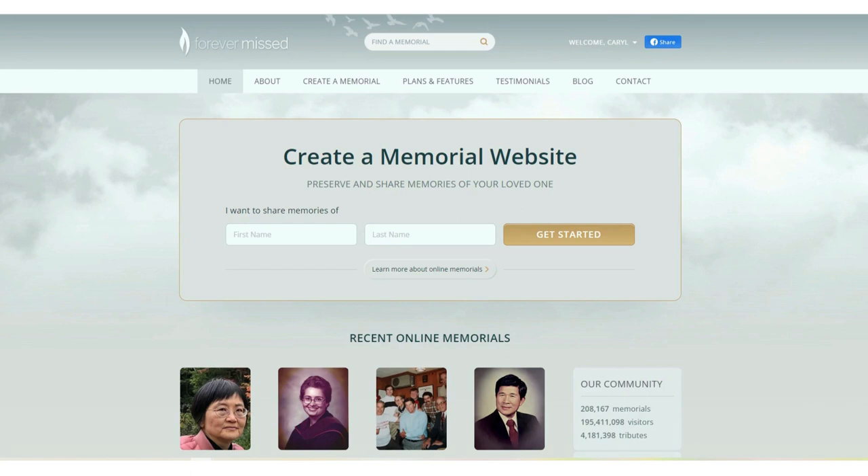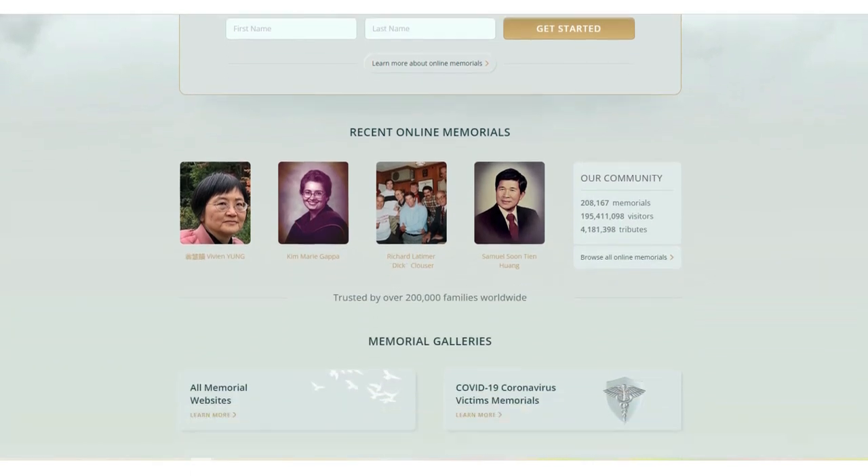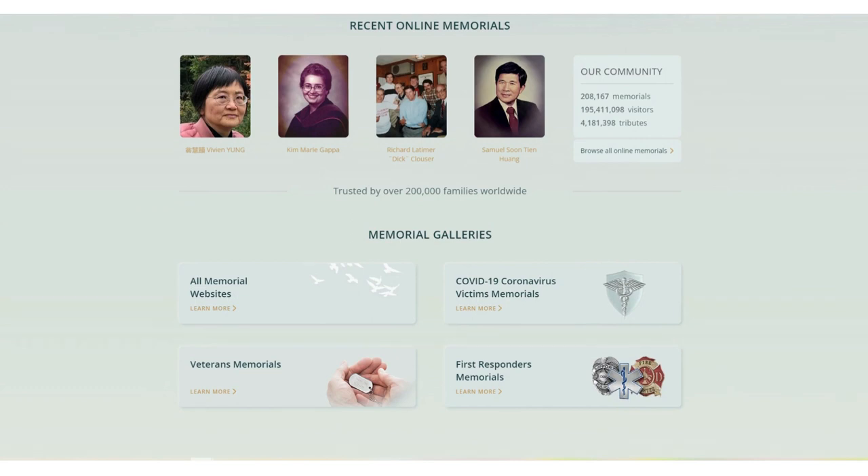Forever Missed has a gallery for first responders, veterans, and those that have passed from COVID-19. This site does have a paid component — the free aspect allows five photos in your gallery. They also have a $65 a year component and a $125 price for lifetime.